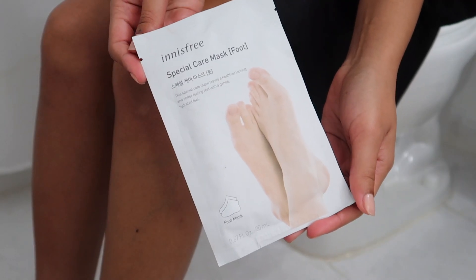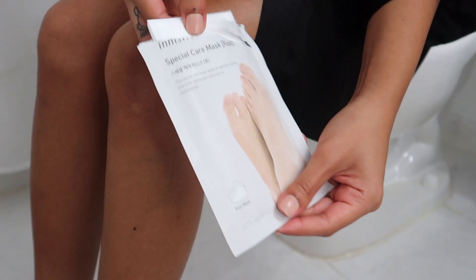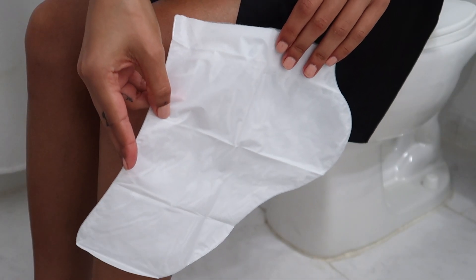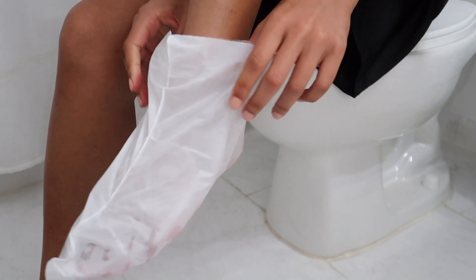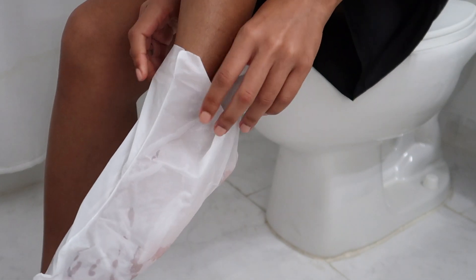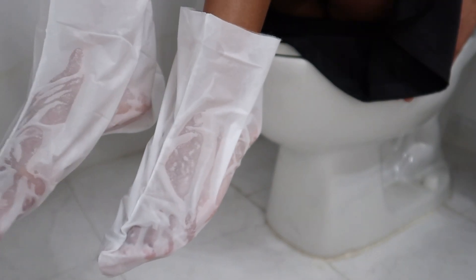Then I go in with a foot mask — this is how I avoid ashy feet and rough heels. It looks a little cringy because you're pretty much putting on a wet sock, but I'm telling you guys, it works and it's worth it. You should give it a try. I left that on for about 20 to 30 minutes.